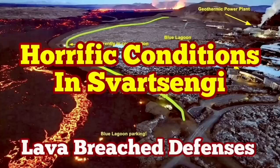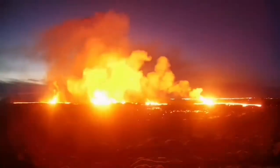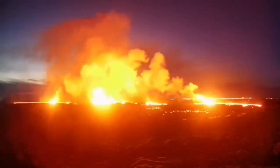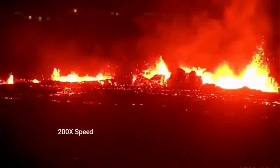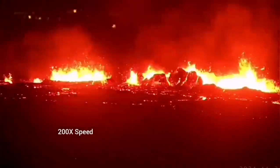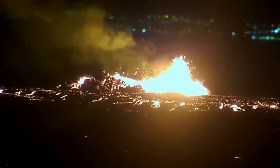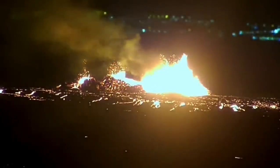The latest eruption in the Reykjanes Peninsula of Iceland has surpassed anything that we have seen in the past. The eruption started at a point between Storesskord fell and Slinger fell and spread rapidly. It was not very spectacular like a blast eruption, but it was steady, forming a river of lava flowing toward the lower ground, toward the Slinger power plant and the Blue Lagoon.